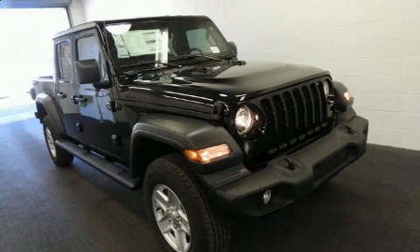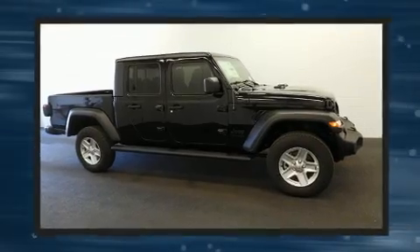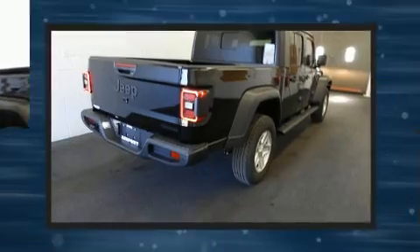Get excited about the 2020 Jeep Gladiator. This four-door, five-passenger truck is waiting for you to take home. It features an automatic transmission, four-wheel drive, and a refined six-cylinder engine.